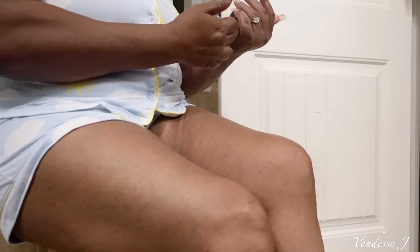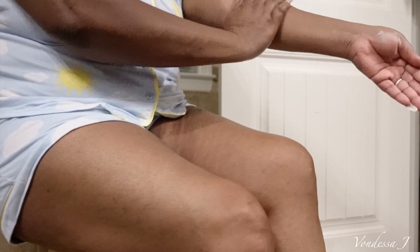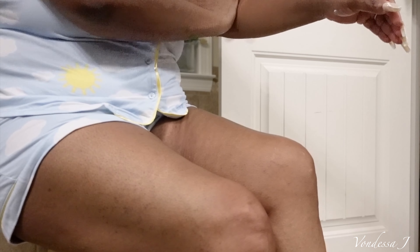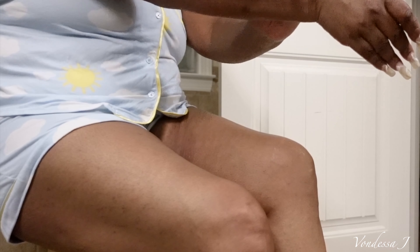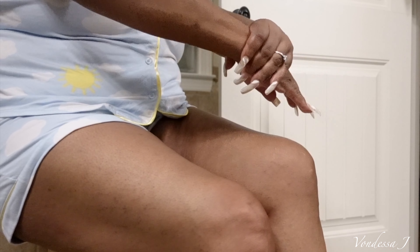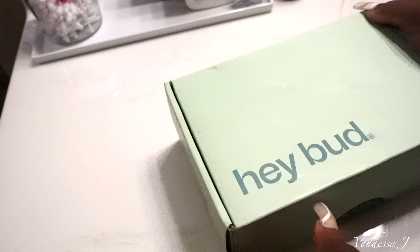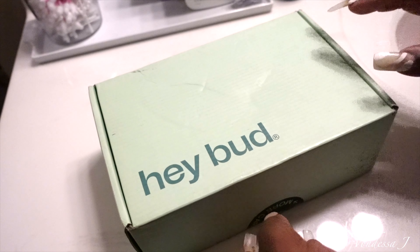So I have a different type of skincare that I'm going to be using tonight. It's different and it was sent to me as a sponsorship. This portion of the video is sponsored by Hey Bud. They sent me over this cute little package and, of course, you know it's green — Hey Bud.